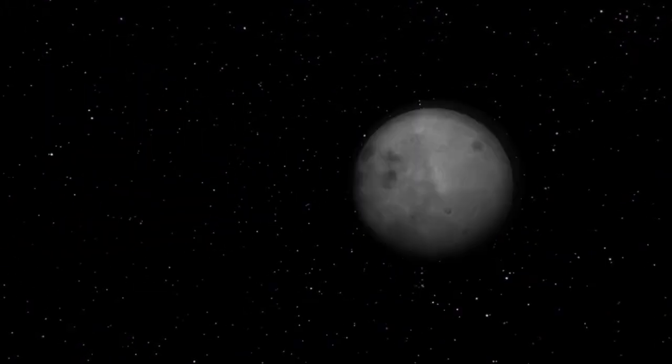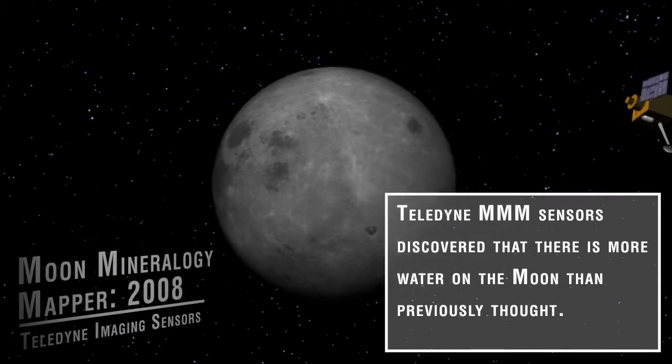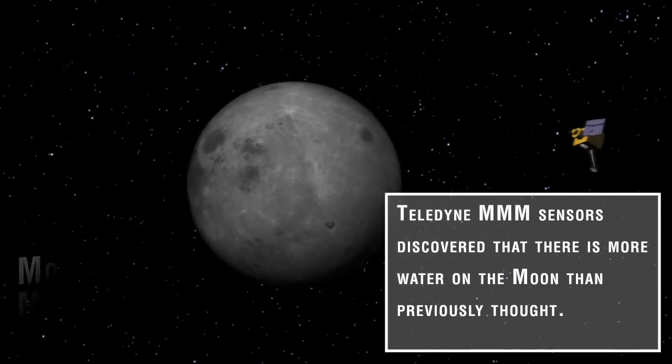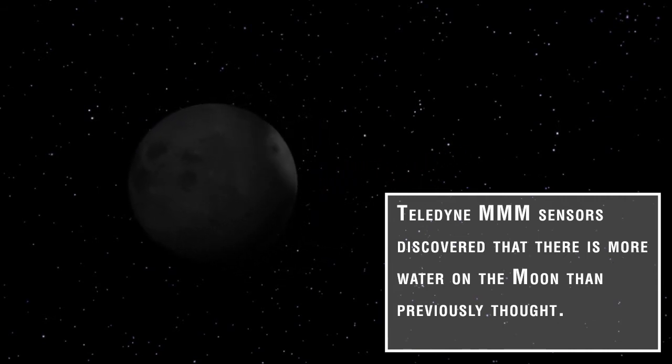Teledyne provided spectral sensors for the Moon Mineralogy Mapper that flew on the Indian Chandrayaan-1 mission in 2008. This sensor famously discovered that water is much more abundant on the Moon than previously thought.